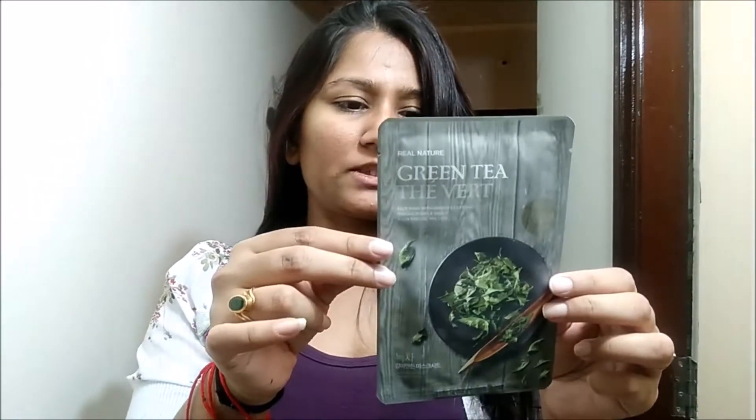Hi guys, how are you? I just came from the office and my face looks a little bit tired and my hair is not in place. So I thought I'm going to start my nightcare routine, and also I'm going to start the Face Shop sheet mask review starting today.